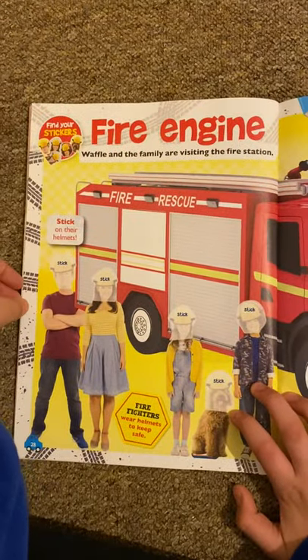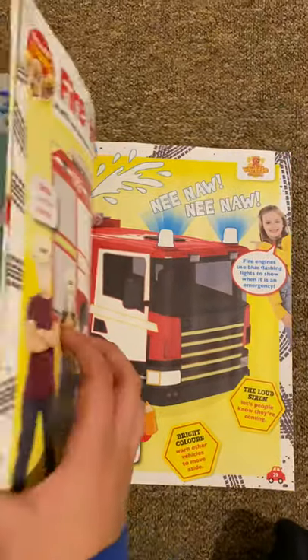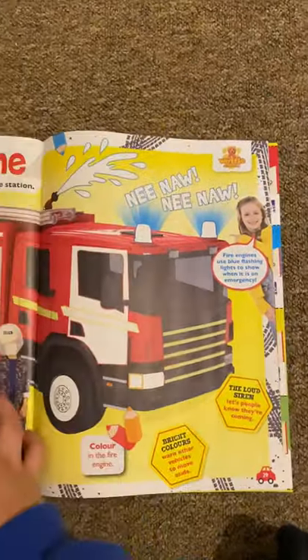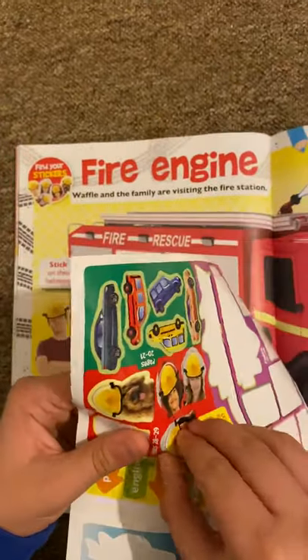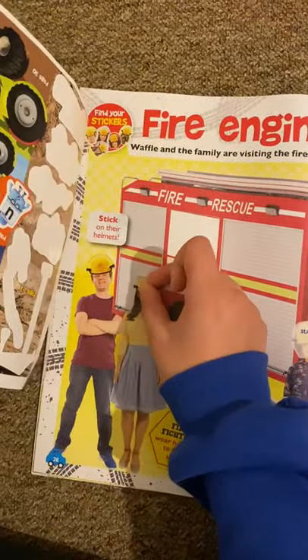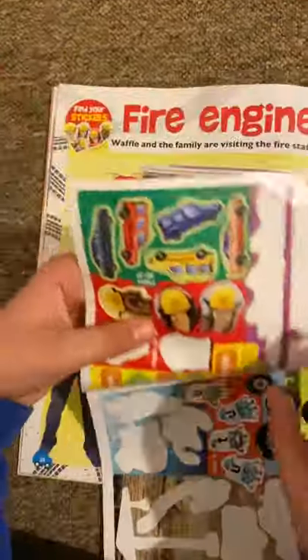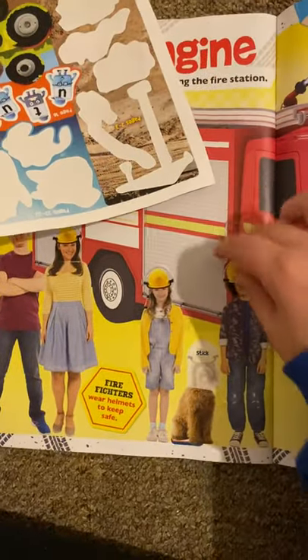And then we've got Waffle with the fire engine. It says what will we learn from visiting the fire station. Let's stick on the people's faces — so you've got the dad, and I think this is the mom, yeah it's the mom, this is the sister, the brother, and of course we've got Waffle.